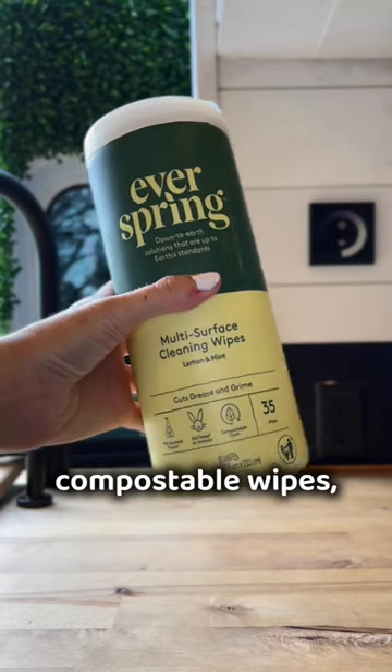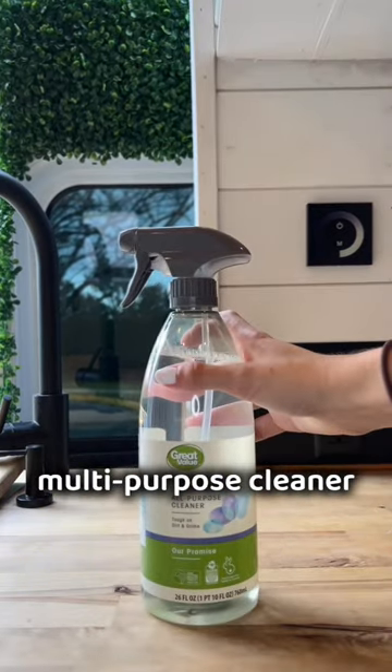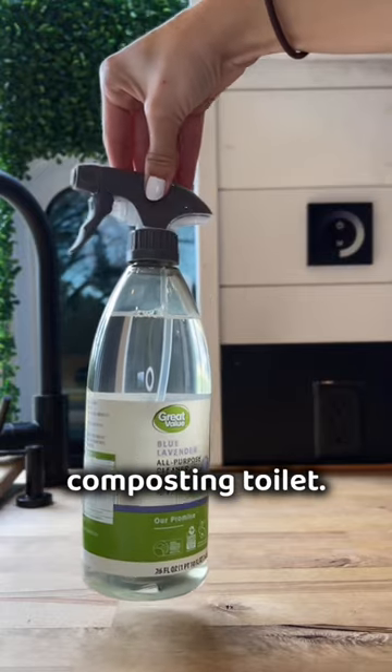Next are these compostable wipes, also by Everspring. We use these for our stovetop and pee tank. Next, we have this plant-based multi-purpose cleaner for our floor and cleaning out our composting toilet.